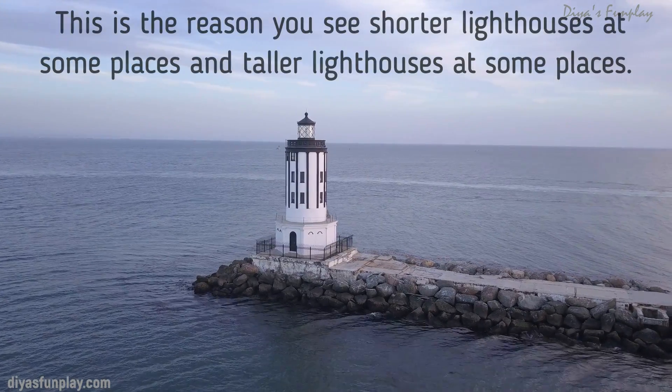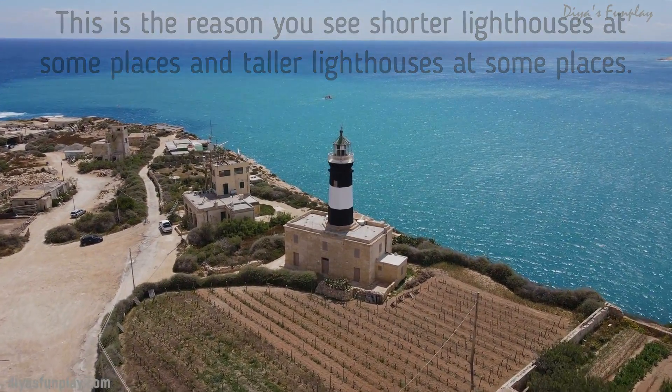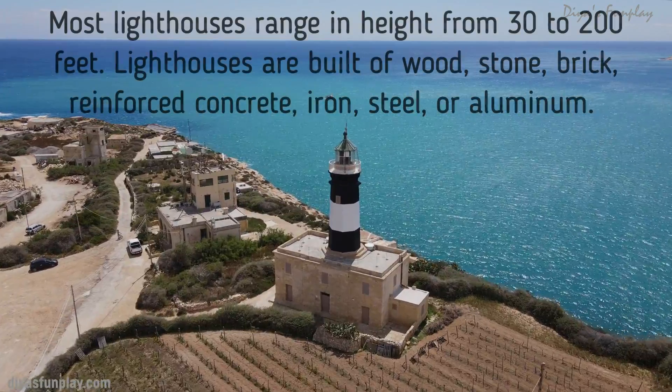This is the reason you see shorter lighthouses at some places and taller lighthouses at some places. Most lighthouses range in height from 30 to 200 feet.